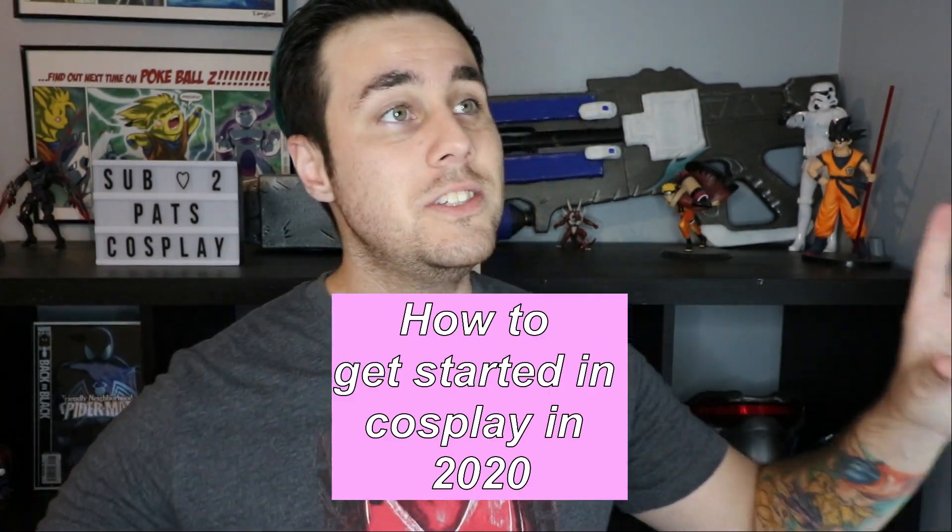Hey everyone, welcome to today's video. If you are unaware, my name is Patrick, aka Pat's Cosplay, and I make videos all about cosplay, helping you guys get introduced into the world of cosplay. So what better video to make than how to get started in cosplay in 2020? Because that's the year, unfortunately.